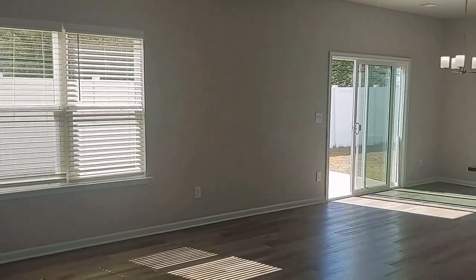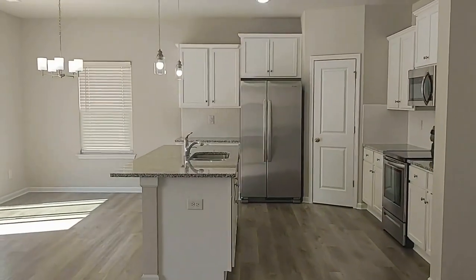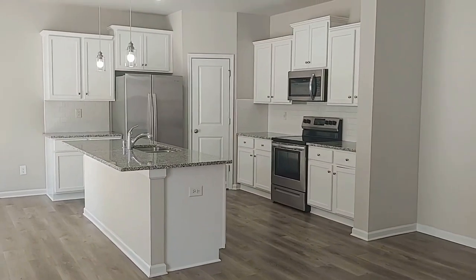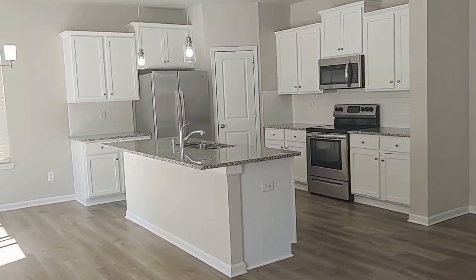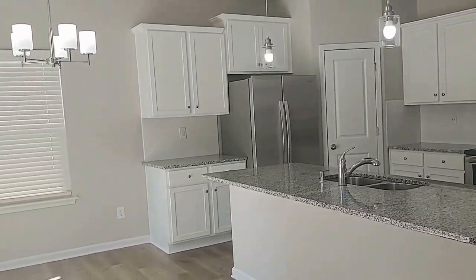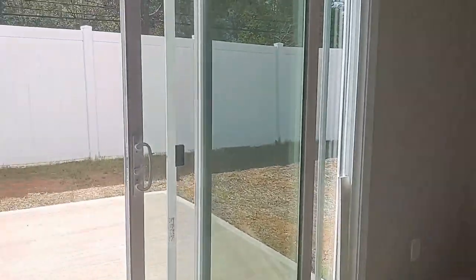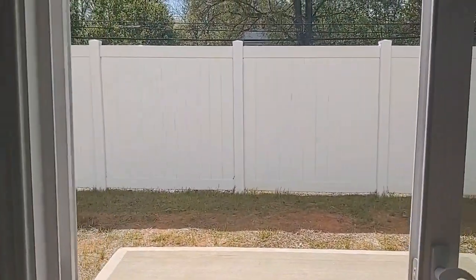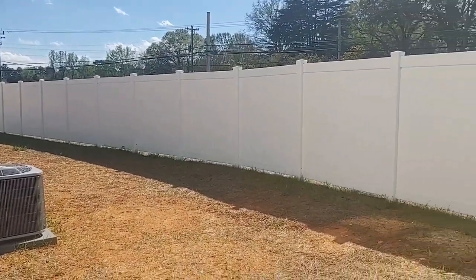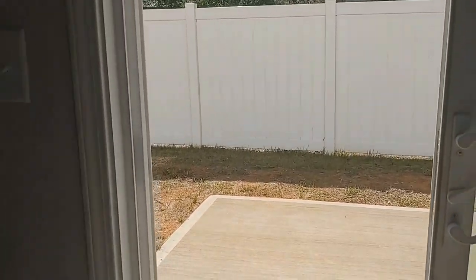There's a great room with a fireplace, a breakfast area, and an open kitchen with an island, stainless steel appliances, and all white cabinets. There is also a pantry here to the left. As you can see, we step out the sliding glass door to a fenced yard.